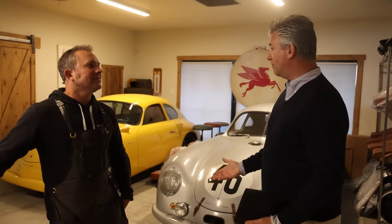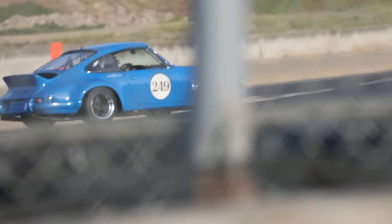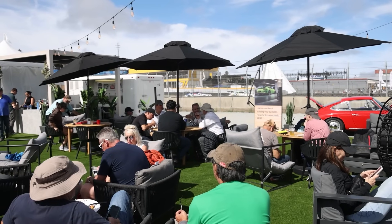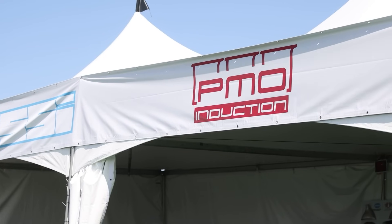Rod, you're probably one of the few people in the world who has been to every one of the Rennsport Reunions. We just had number seven — what were your thoughts? Well, Rennsport is the ultimate Porsche event. Porsche North America gets behind it and brings out everything possible. All of us in the industry want to support it as well. I brought as many cars as I could get into the paddock and into displays — we had 10 cars there.